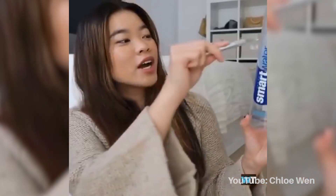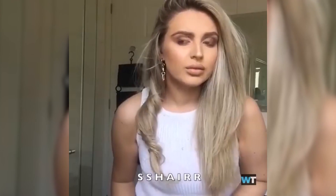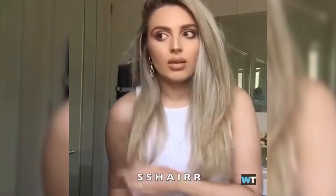This beauty trend took over the internet showing ladies curling their hair with water bottles. To do the trick, you cut a hole in the bottle and feed a strand of hair through. Point the blow dryer into the bottle and pull a strand out to reveal a perfect curl — or at least that's what it's supposed to do. Unfortunately not everyone was able to get those results, which is perhaps why the trend went viral.